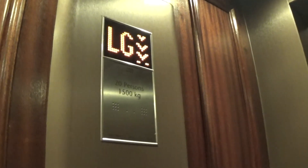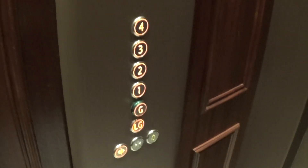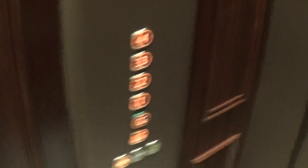Very slow. Here we are at LG. I think LG opens up over here, this front door. It's got a 4.